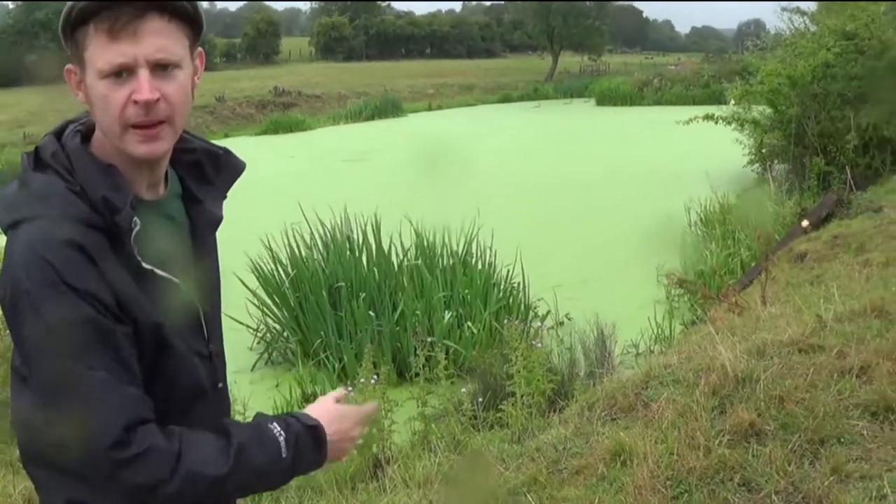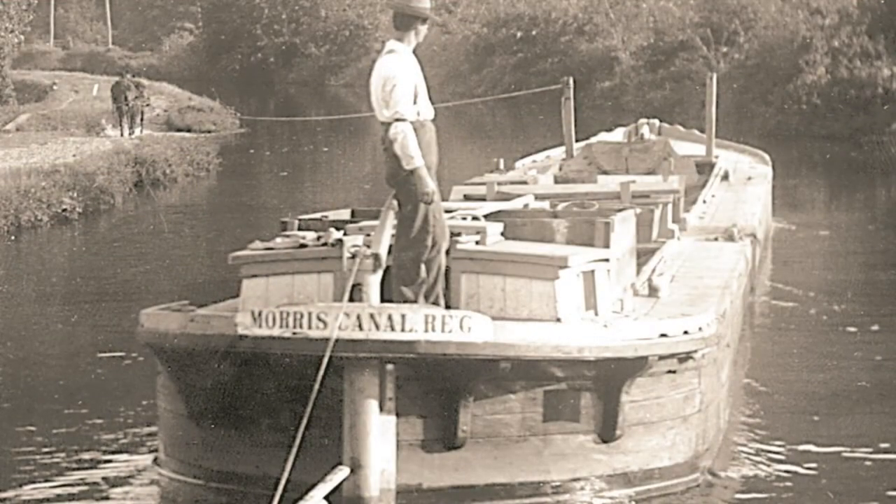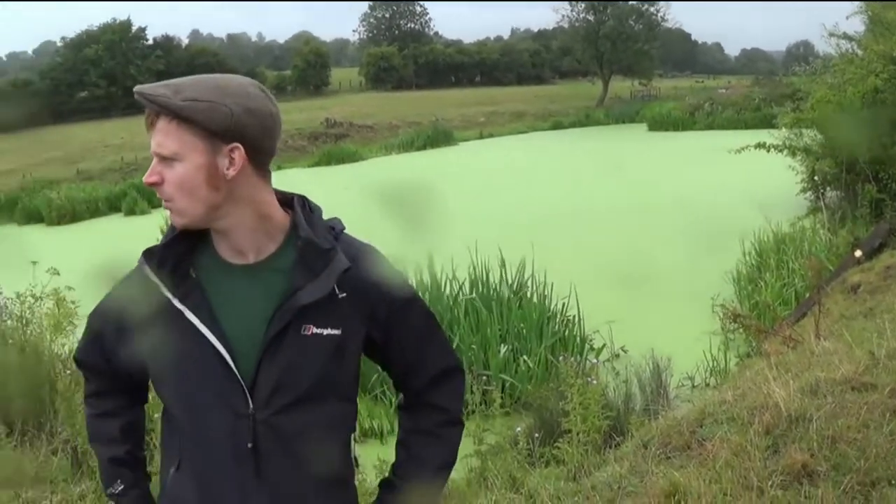Behind me, this is Poulton Basin. It's where they used to turn their 72-foot coal barges around — or canal boats. They used to come along here, flip them around, and go back to the rafts where they would pick up the coal.